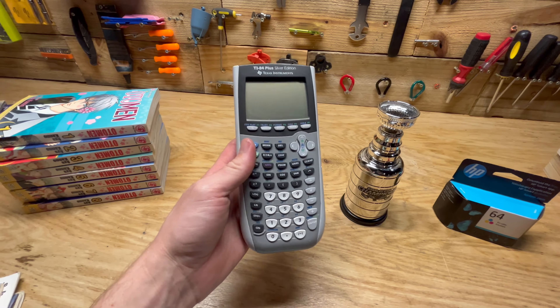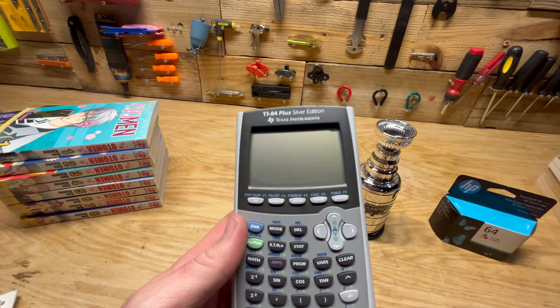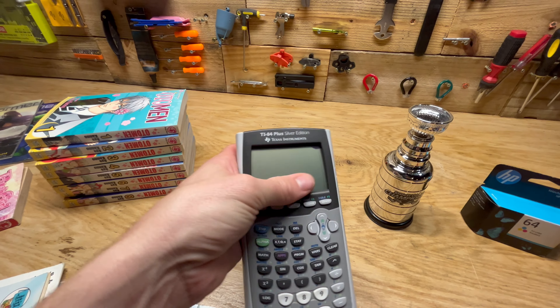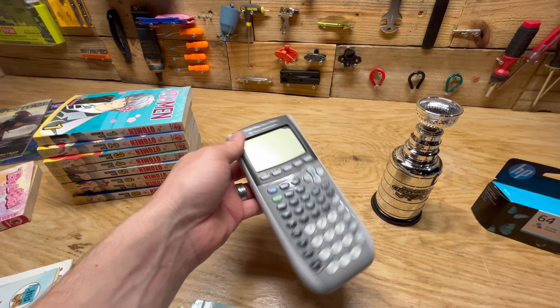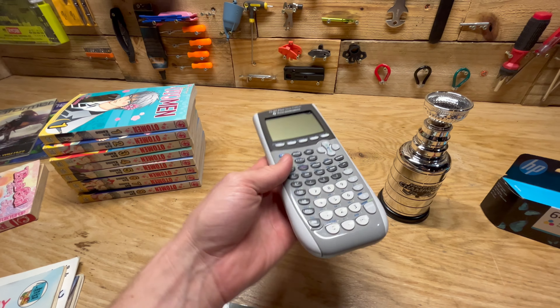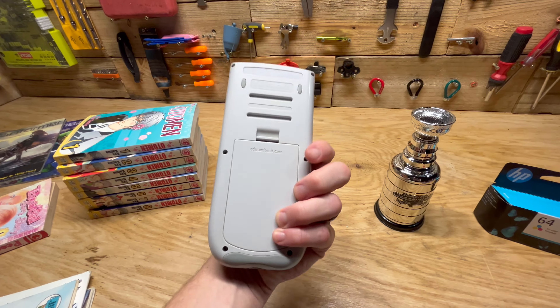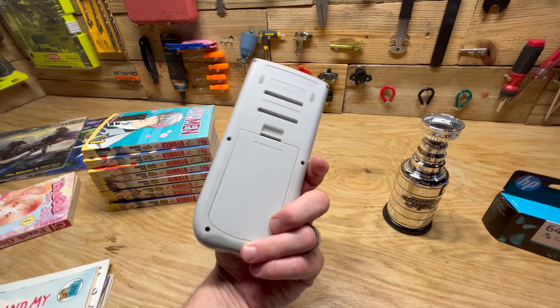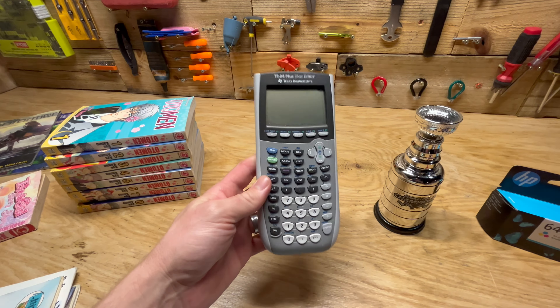We got this TI-84 Plus Silver Edition calculator. It does have a little mark on the screen there, but the calculator still works fine. I'll just list it as a little bit damaged but still working great. It'll sell for between $25 and $30, and these things sell real fast — probably one of the easiest things to sell on eBay.